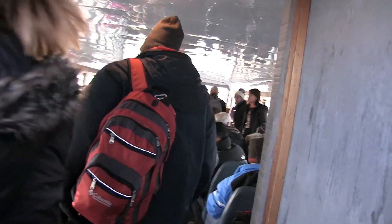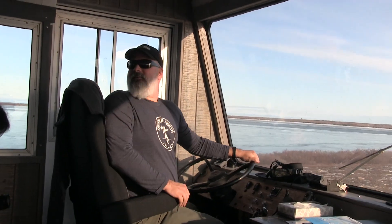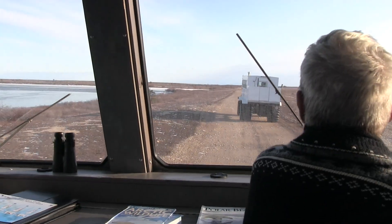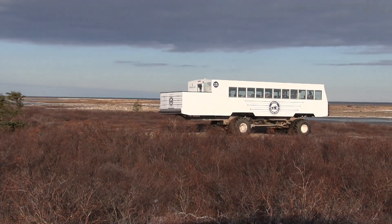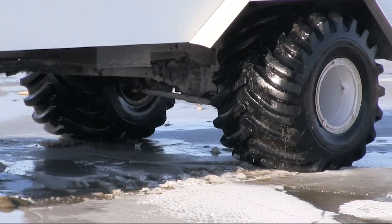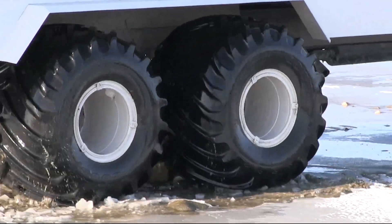These massive vehicles hold up to 40 eager passengers, and this is pretty much top speed. This big buggy looks like it would crunch any monster truck at a demolition derby. The huge tires are 5 and a half feet high and about 3 and a half feet wide.